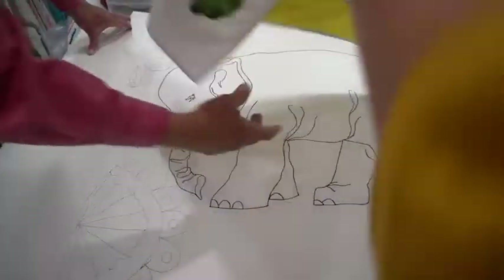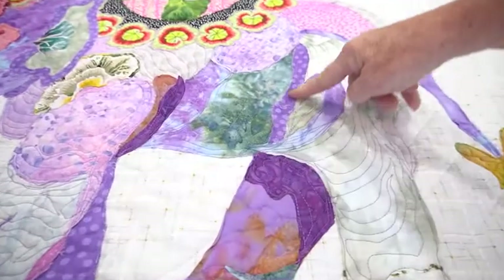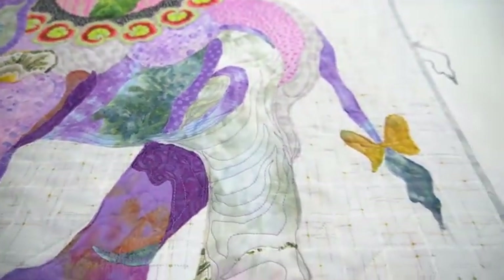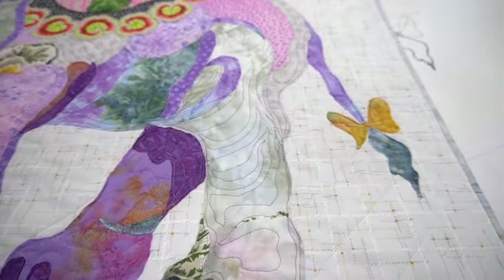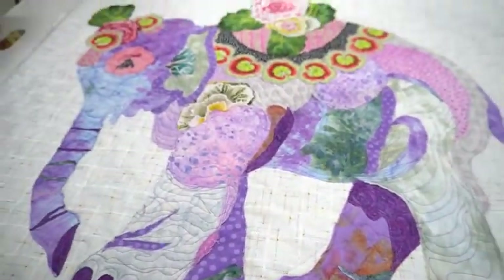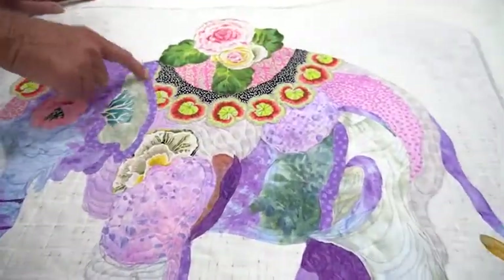And then for muscles, for example, I will highlight with fabrics and sew them down and show contrasting colors for shadows. And then it all gets thread painted to hold all the fabric down. It's a raw edge quilt. And here's the blanket on the elephant's back.